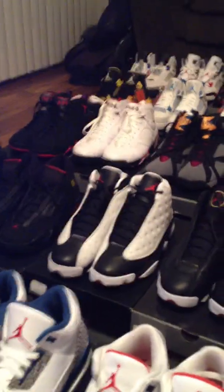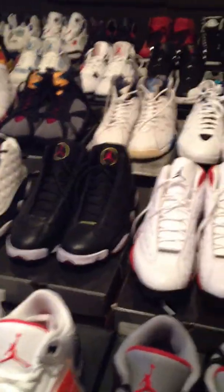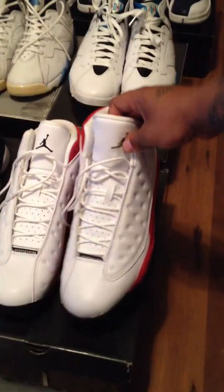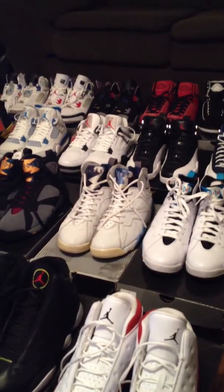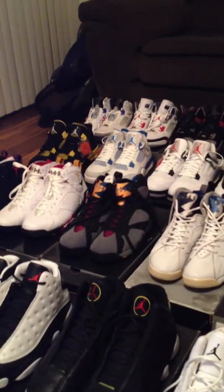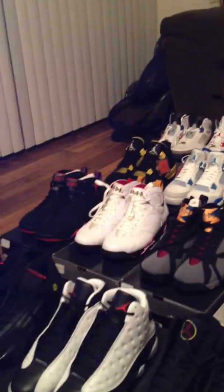Fourteens, Thirteens — I love these joints right here, it's dope. Sevens — Bordeaux's, Cardinals, Raptors.